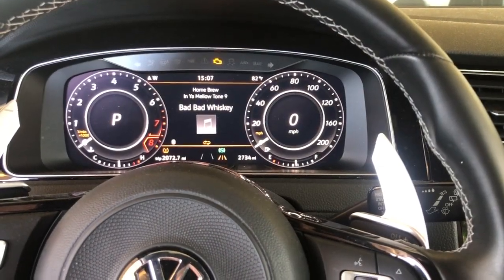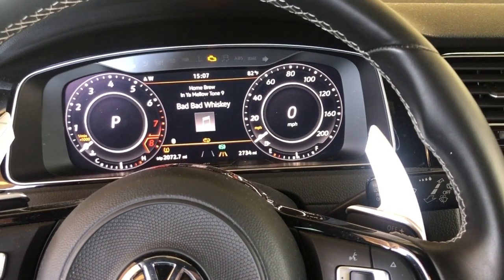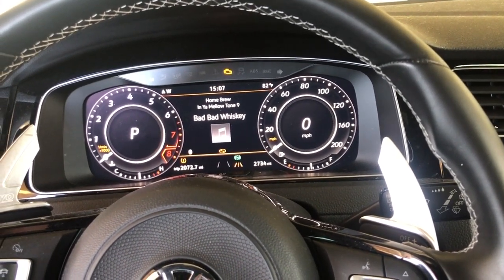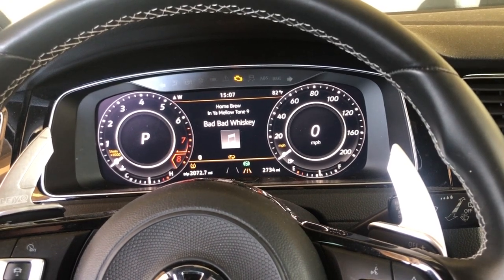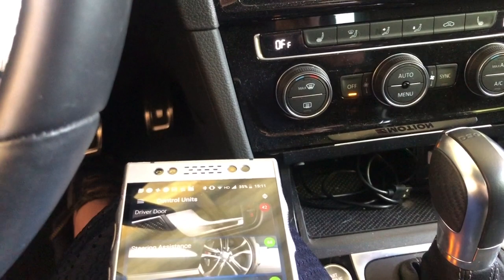Hey, greetings everyone. I just finished NetCruiser's video on how to get better throttle response. I have a 2019 Mk7.5 Golf R and I'm going to try to follow his steps and shorten them to see how it goes. I'm using OBD11, but you can also use VCDS for this.